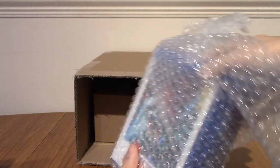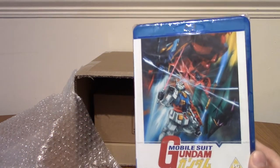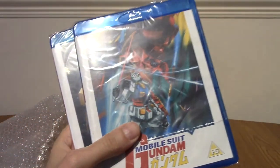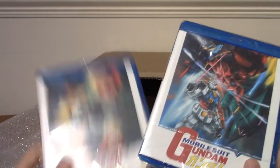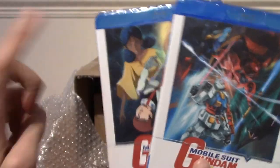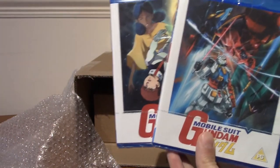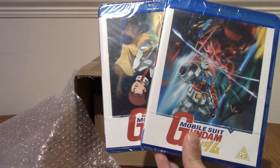Turns out I didn't actually need to slash this open at all, so I'm going to pull these out. I know what these are going to be, but I'll explain why I bought these in a second. We do have Mobile Suit Gundam Part 1 and 2. These were on sale — I think they were down to £30 for one, but it was a buy one get one free sale, so realistically each of these parts was £15.